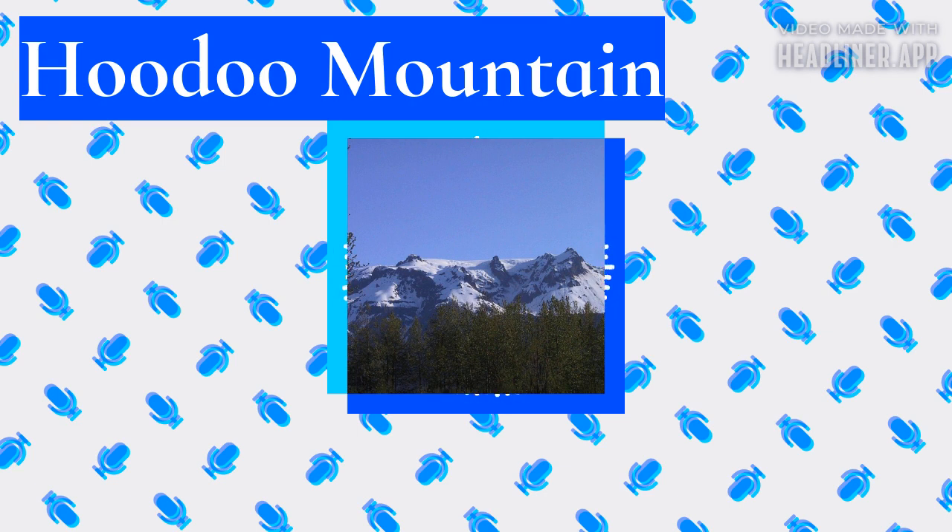Hoodoo Mountain lies in a remote area of Cassiar Land District that has undergone mineral exploration since at least the early 1900s. This exploration led to the discovery of copper, silver, and gold within the Iskut River floodplain, where two underground mines operated between 1988 and 1999. Geological studies have been conducted at Hoodoo Mountain since at least the 1940s, with the most detailed studies having occurred in the 1990s and 2000s. Trees of the pine and willow families form forests in the regional river valleys and on the lower slopes of the volcano, composing one of many ecoregions that occur throughout British Columbia.